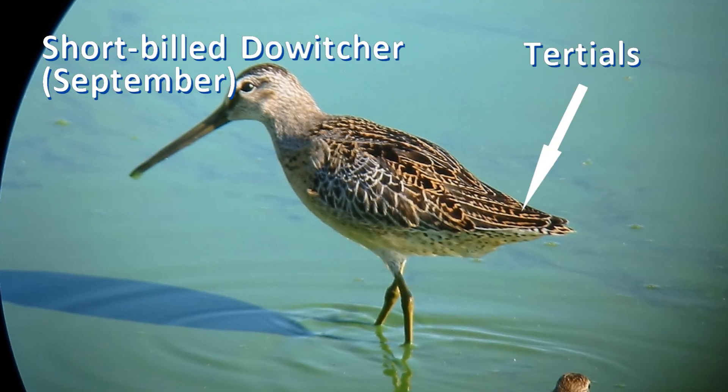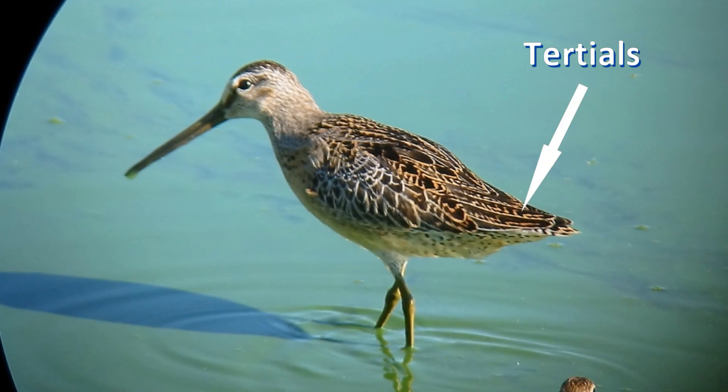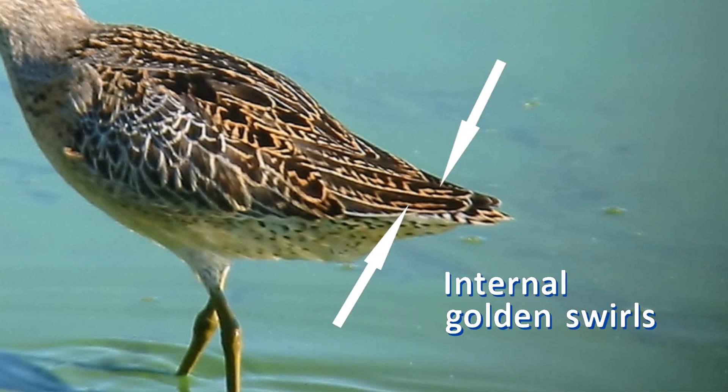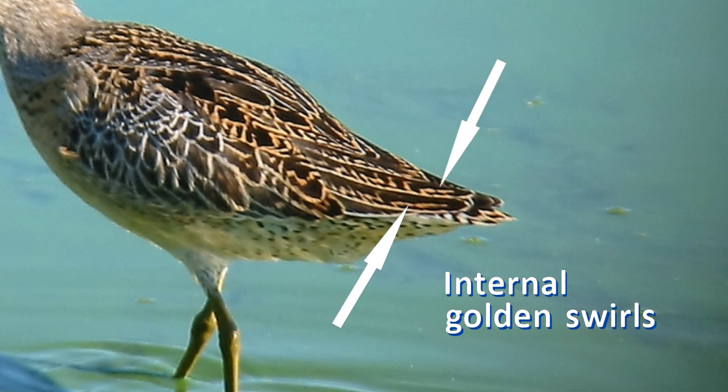Let me give you an easy identification mark that you can use, but only in fall. A look at the tertials — wing feathers that cover the primaries and tail on the folded wing — offers a quick and easy way to tell these birds apart. On juvenile short-billed dowitchers, the black tertials have internal lines and swirls of a golden cinnamon color. This is a slam-dunk field mark for identifying short-billed dowitchers in the fall.